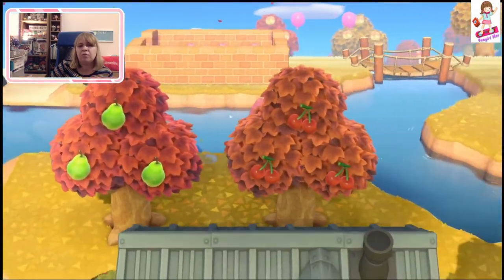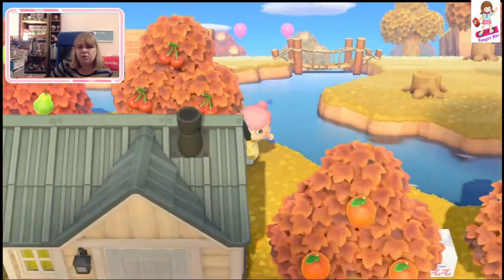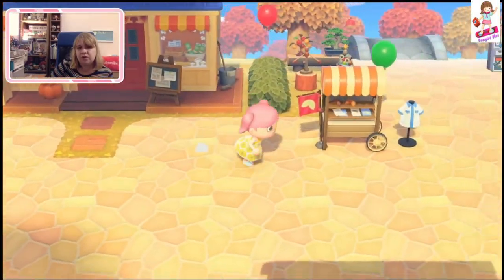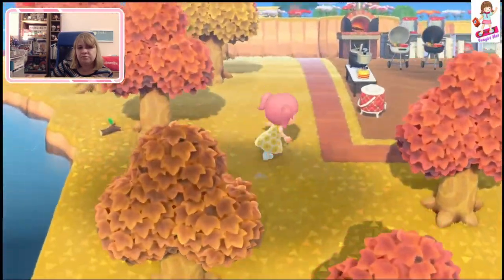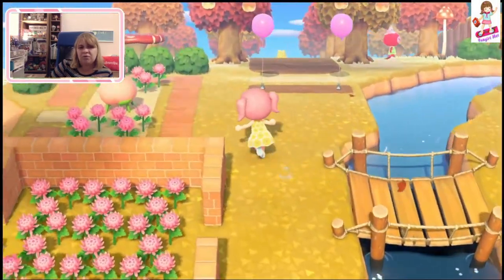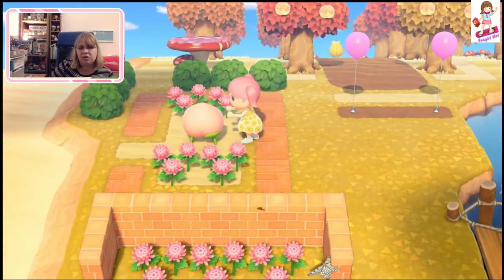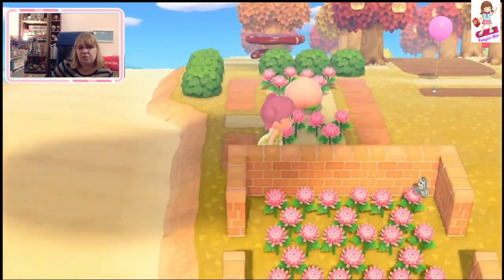Did we miss something over there? I don't feel like we've been over there. Let's go check that area. Pretty easy to get around here. It is a lot more plain than islands I've seen. I do like these balloons everywhere. Oh yes, we did come this way. We've got another one of these giant peach things — amazing. That was the biggest peach ever. And we got little flowers here. Yeah, we did come over here — I didn't know what that lump thing was.